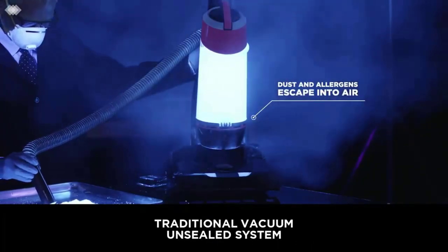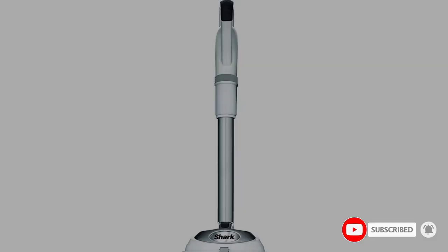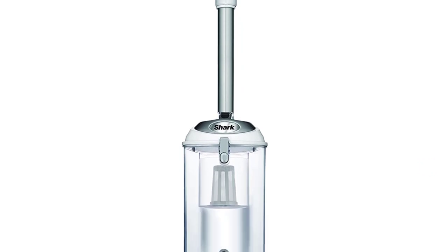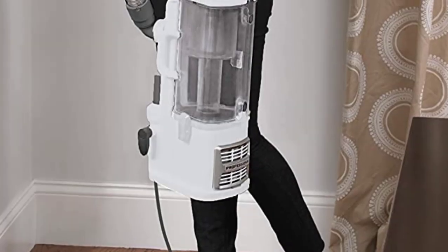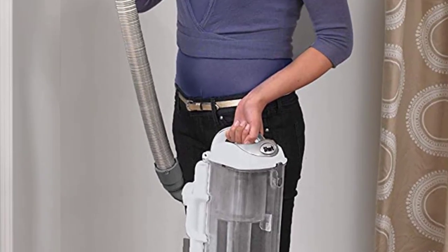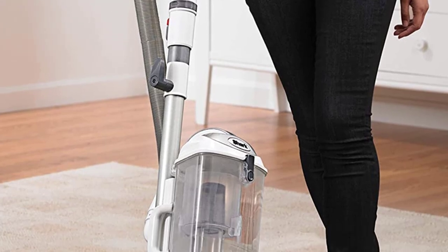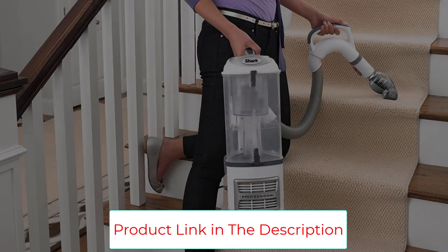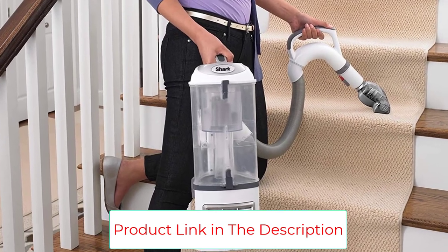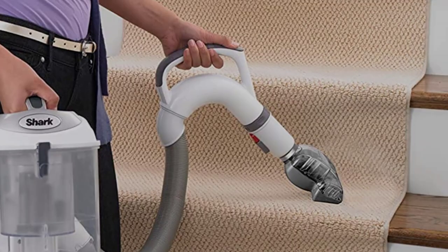Based on ASTM F1977, it captures particles 0.3 microns or larger. Brush roll shutoff lets you instantly switch from deep carpet cleaning to gentle bare floor cleaning. Perfect for pet owners — picks up pet hair and loose debris, and powerfully deep-cleans dander out of upholstery and other surfaces. Swivel steering lets you easily maneuver in and out of tight spaces, corners, and around furniture. The extra-large 2.2-quart capacity dust cup supports longer cleaning sessions and can be easily removed to empty debris in seconds.